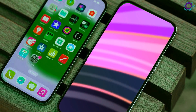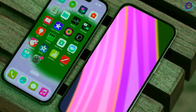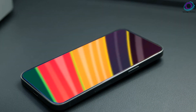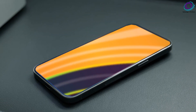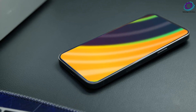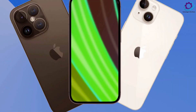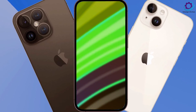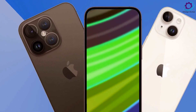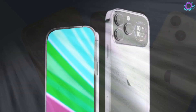Anticipate a unique design that could echo the distinction between the Apple Watch and its Ultra counterpart. As for nomenclature, it's speculated that the Ultra might break away from the traditional iPhone 16 Ultra title, possibly adopting the simpler 'iPhone Ultra.' This naming strategy opens the door for future iterations, like the iPhone Ultra 2 in 2025, creating a new line of ultra-premium smartphones.